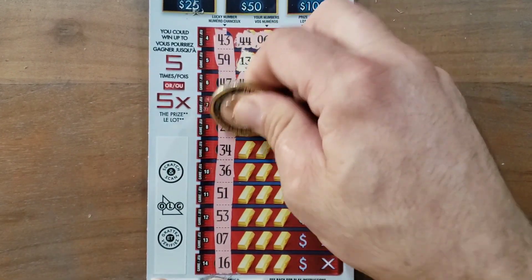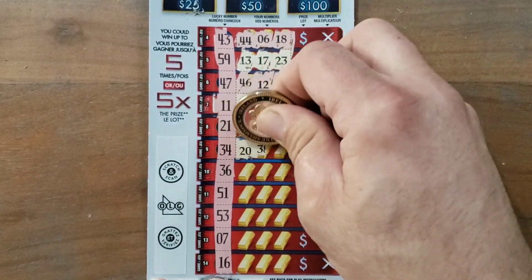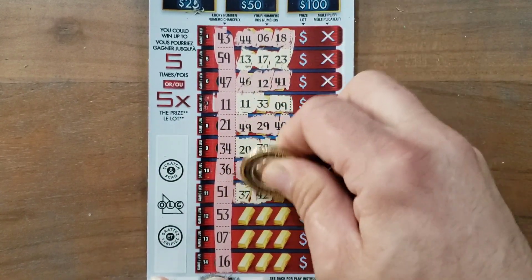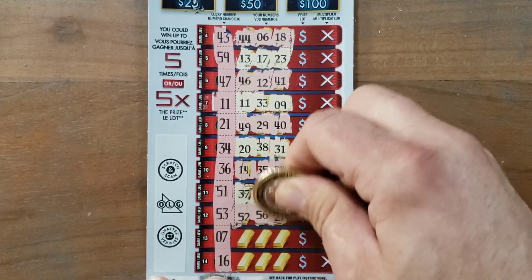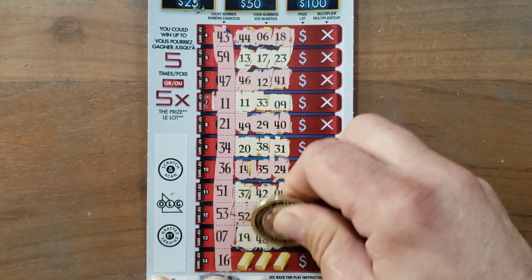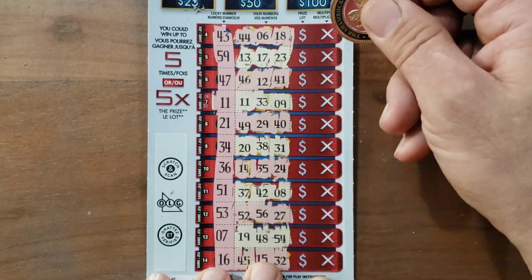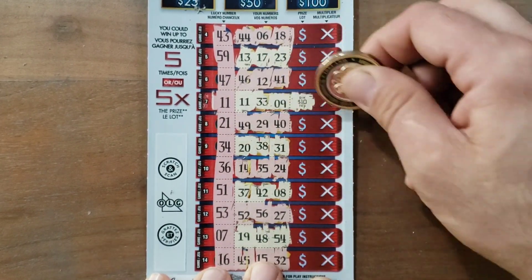If the gambler's watching, let's see if we can get another match — that would be amazing. The rest are gonna be one-offs, right? 56, 27... and 16, 15. Alright, what do you think everybody? Let's see the prize amount.